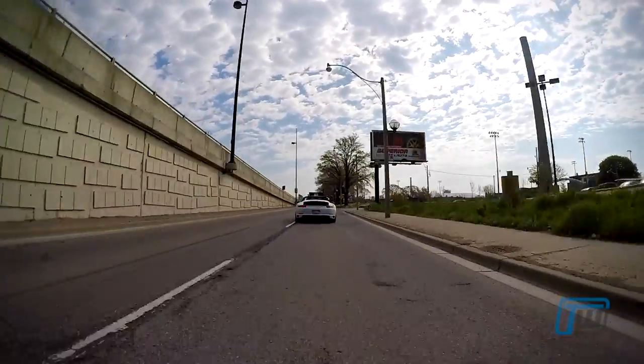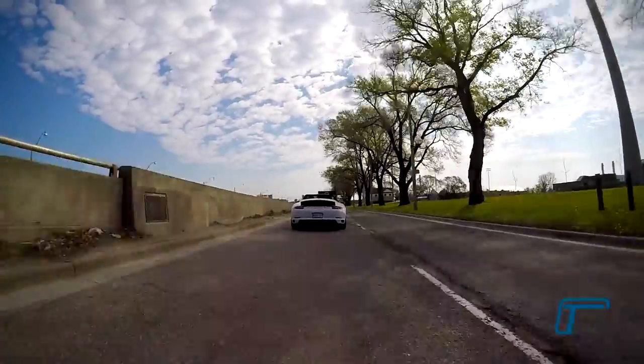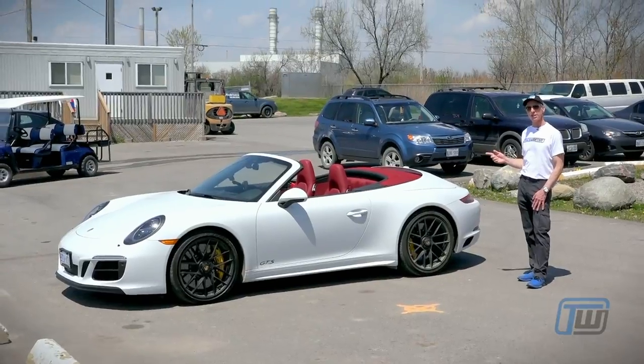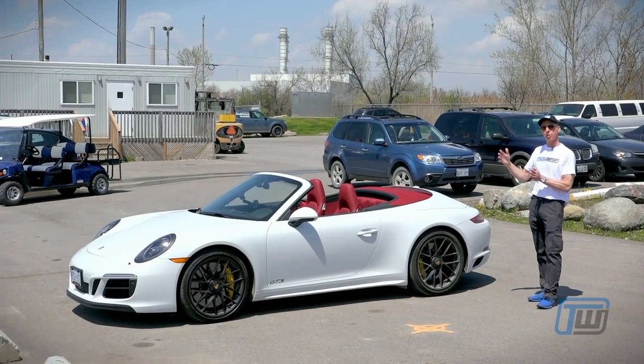We have not taken this to a track yet. This is obviously an extremely track-worthy car. But when you're at the racetrack at speed and you turn to the left, the rear wheels will turn a little bit to the left as well to give you more stability in high-speed cornering.